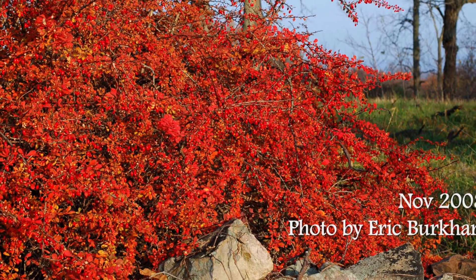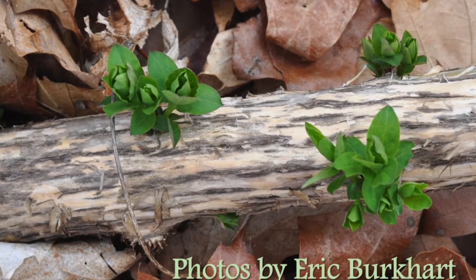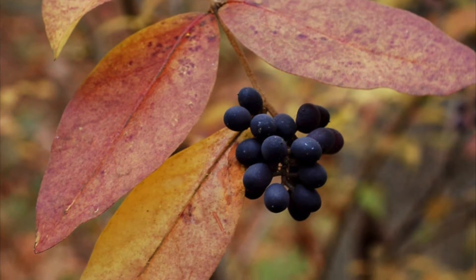Invasive shrubs are becoming increasingly common in eastern forests. These shrubs are top competitors for native shrubs. They can break bud earlier in the spring and hold on to leaves longer in the fall.